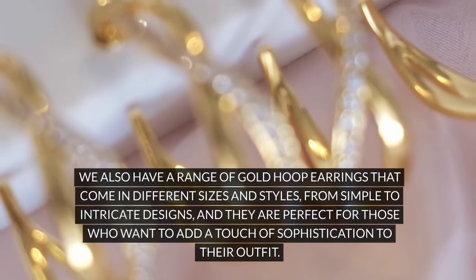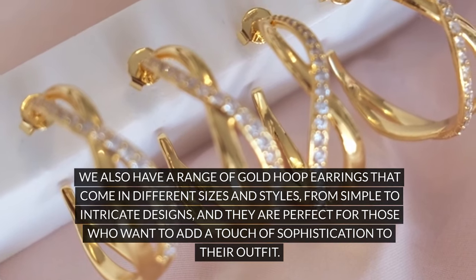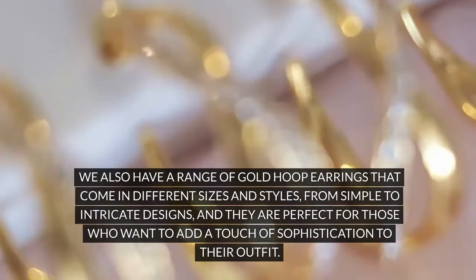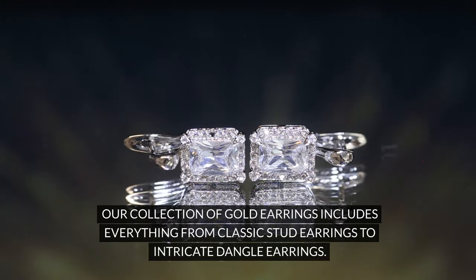We also have a range of gold hoop earrings that come in different sizes and styles, from simple to intricate designs, and they are perfect for those who want to add a touch of sophistication to their outfit. Our collection of gold earrings includes everything from classic stud earrings to intricate dangle earrings.